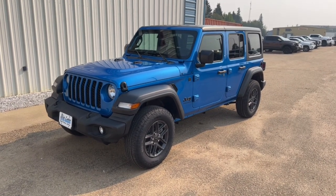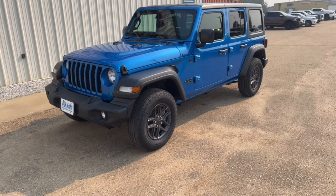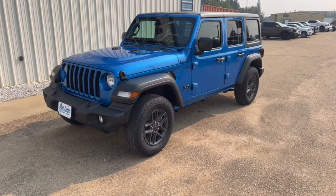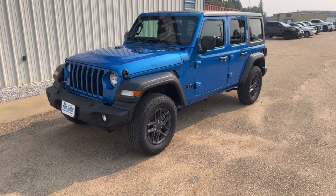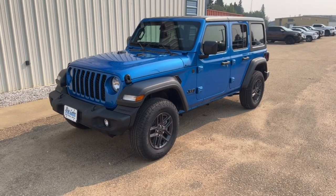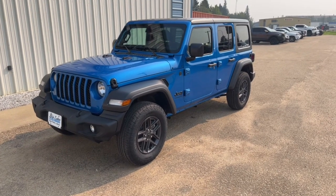This is a brand new 2024 Wrangler Sport, and it's got a couple of cool things on this one. It's got the 2-liter dual overhead cam engine with a turbocharger, so when you pair that up with the 8-speed automatic, you get really good fuel economy. If you haven't had a chance to drive one, you should take it for a spin. They're quite peppy — they've got a lot of zip to them, and the fuel economy is pretty good too.